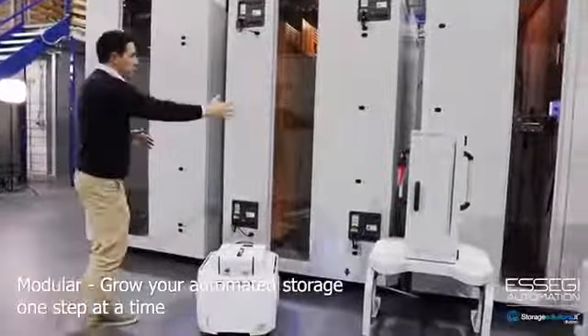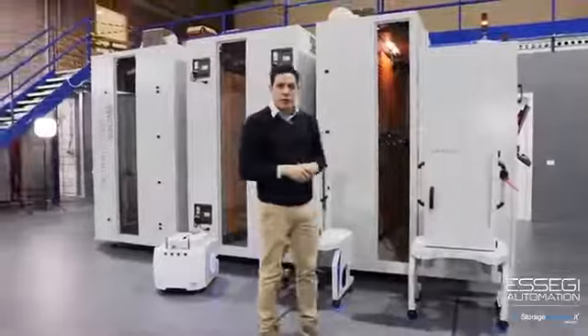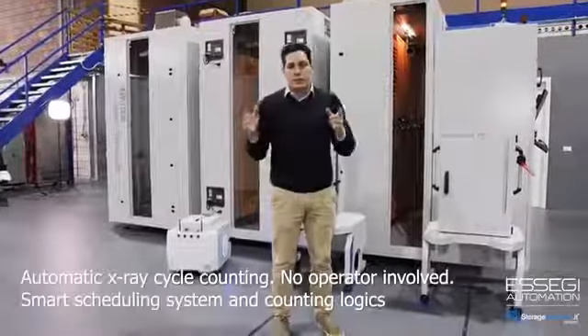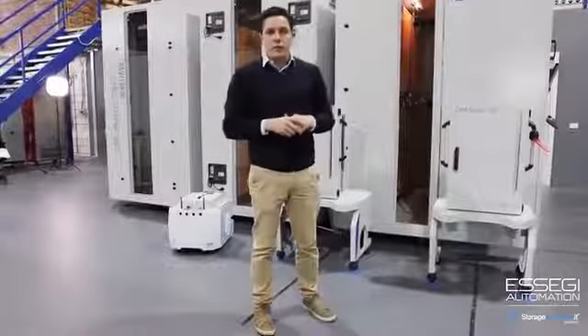We can start from one module, then in the future expand with more capacity and finally reach full automation. We can also bring material to the X-ray counter automatically — even at a defined time of the day, bringing all material to the X-ray counter machine.